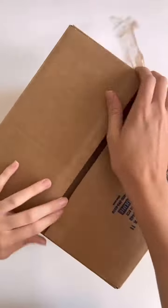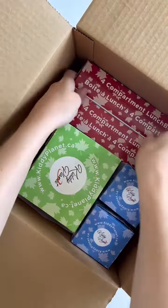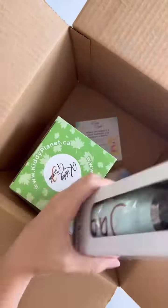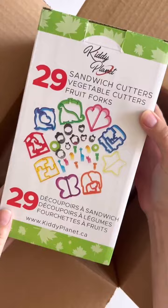Hey guys, I received an amazing package from Kitty Planet and I can't wait to show you what they sent over. I received two lunch boxes, two water bottles, fruit and sandwich cutters, and some food picks.